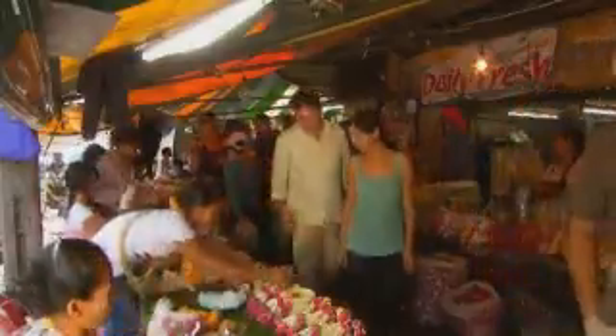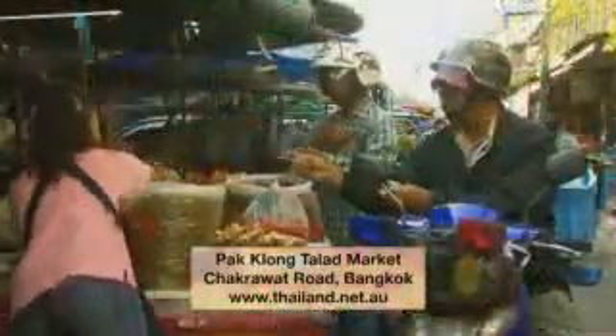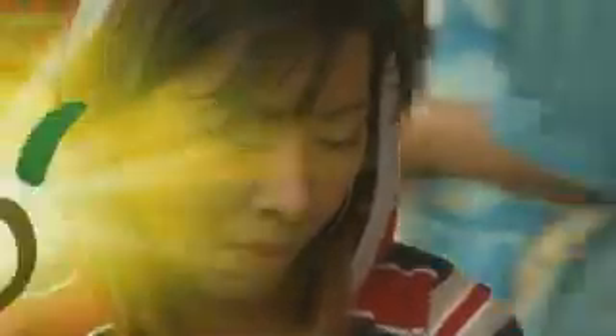Visiting markets in Thailand is great fun. There's so much life, everything is great value, and you get a chance to interact with the locals — some of the most beautiful people on the planet.